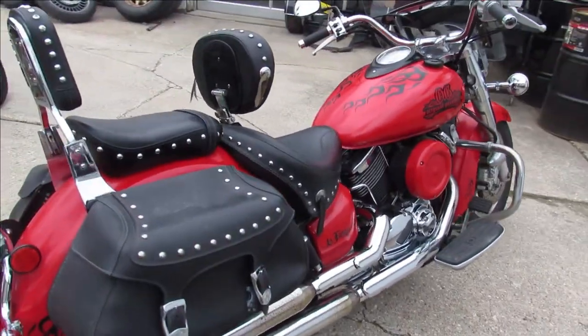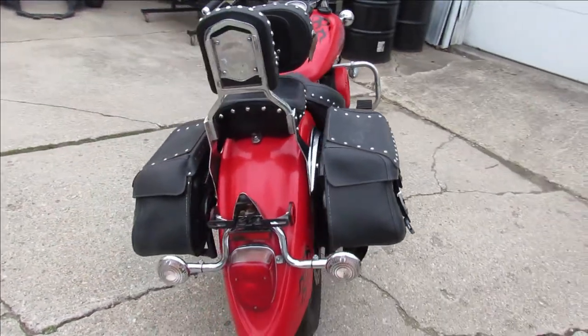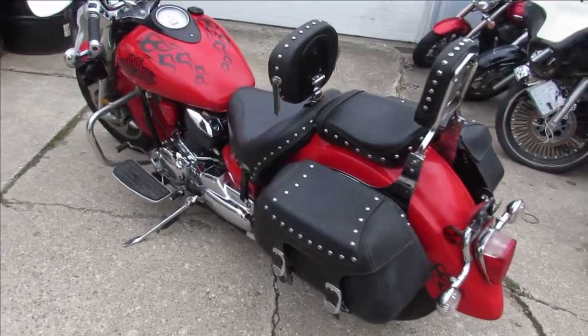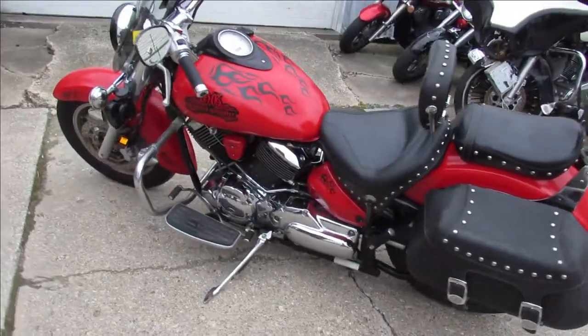Great bike for the money. Give us a call — we got guaranteed financing, leasing programs, layaway programs, and your trades are always welcome. It's 810-648-9500.